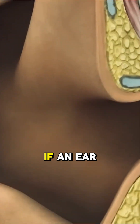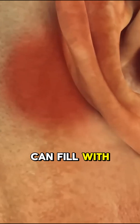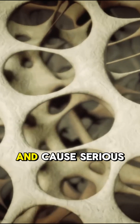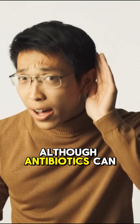Now here's the problem: if an ear infection spreads to this bone, those air cells can fill with pus or get damaged. Left untreated, the infection can travel deeper into the skull and cause serious complications like meningitis.